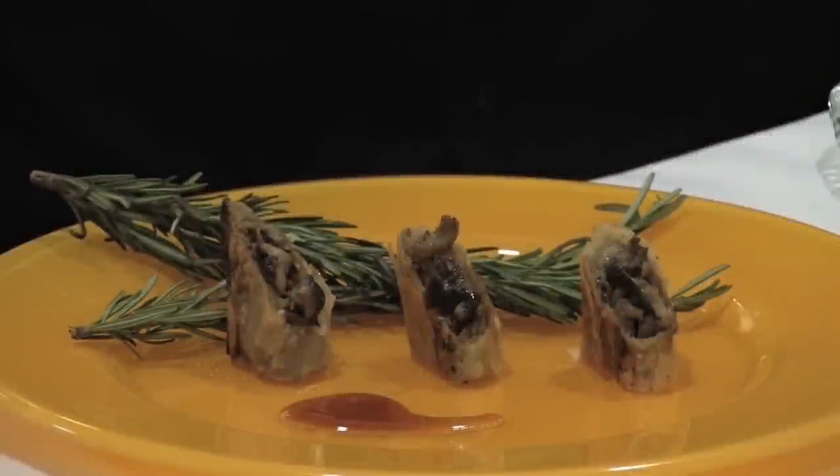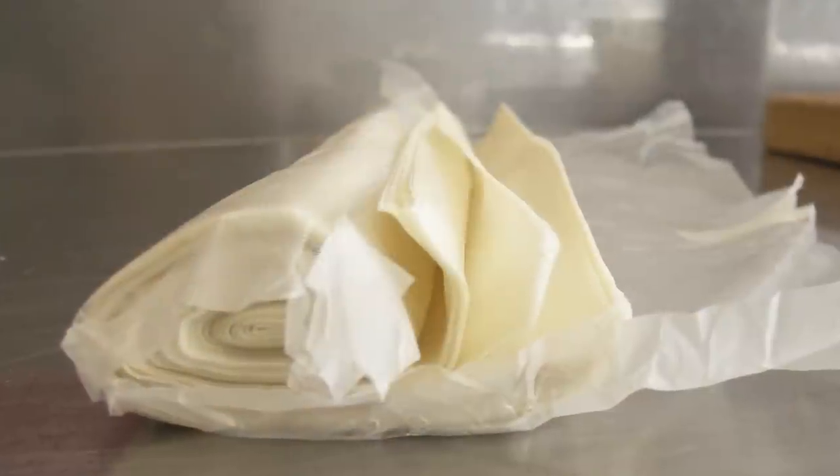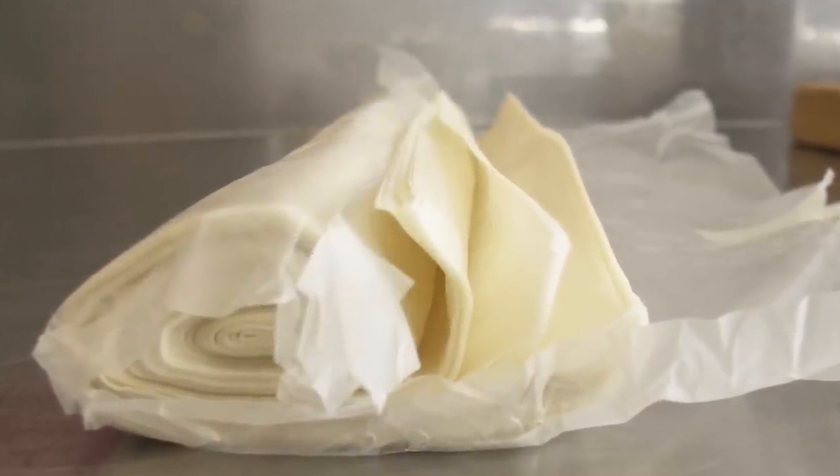Hi everyone, thank you for being here — it's my pleasure to be here also. Phyllo means leaf in Greek, because of its texture and fineness.